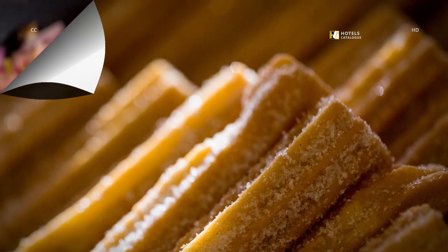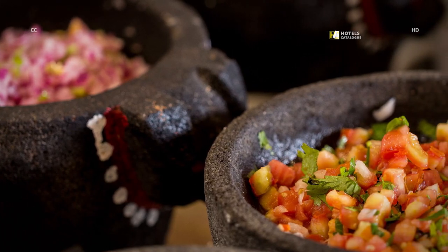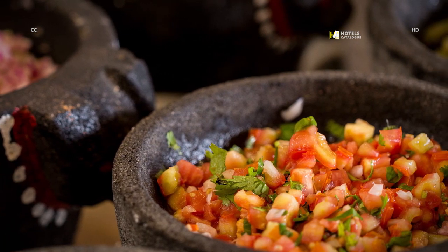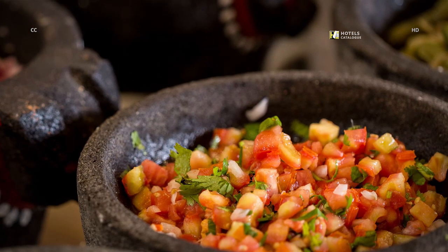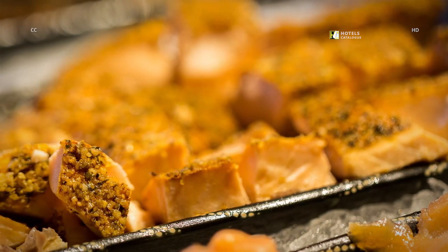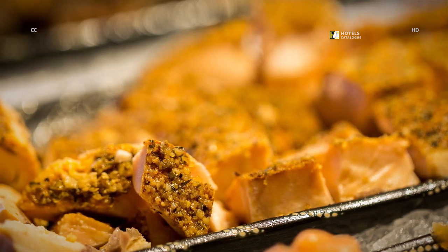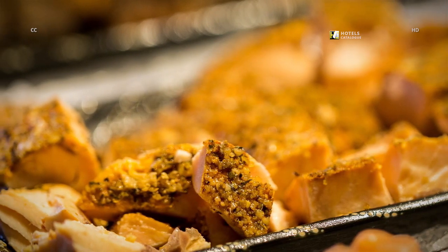At our Sedona Grill, our chefs pride themselves in creating fresh and authentic tastes for our guests and Cancun locals. Our variety of freshly made salsas is just one example of incorporating authentic Mexican tastes throughout your visit. Our creative southwestern menu features dishes like yellow fin tuna, flash-grilled and paired with roasted fingerling potatoes accompanied by chimichurri. You can view the full menu on our dining page.